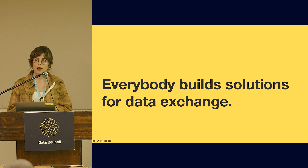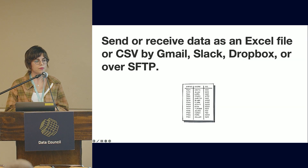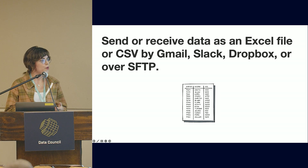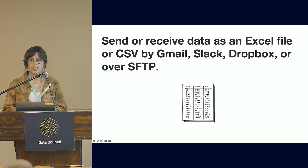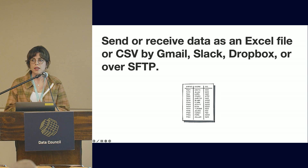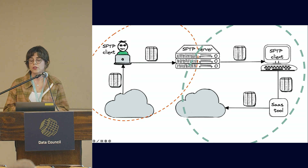Let's talk about some of the methods that companies use to transfer data. One very common way is by setting up an SFTP server, then using AWS workflows, Airflow, or cron jobs to automate moving data from S3 into CSV files that they upload to SFTP. The thing with this approach is everything that happens on the other side with the business partner is really up to them — they have to build that pipeline and manage moving data out of S3 and uploading it to their warehouse.